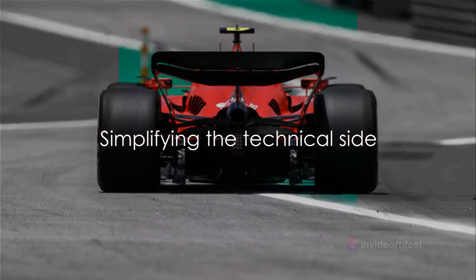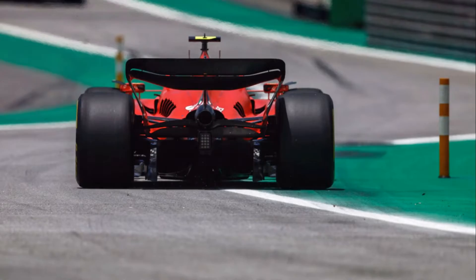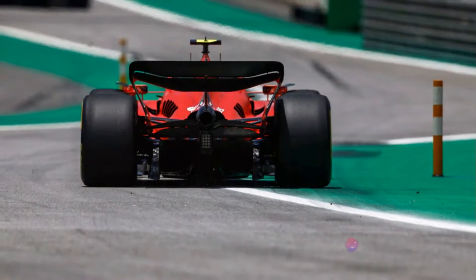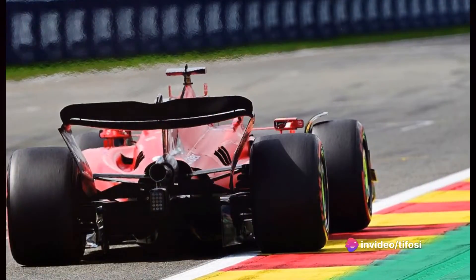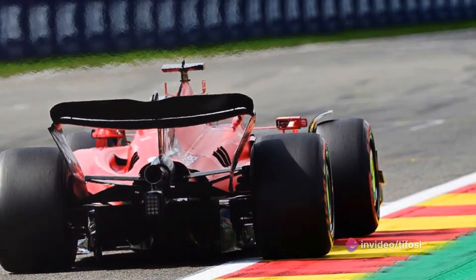We're not here to confuse you with technical jargon, so let's delve into the technical aspects of Ferrari's plans and how they aim to improve their performance. Despite the constraints, Ferrari has been working diligently on their hybrid and internal combustion units.